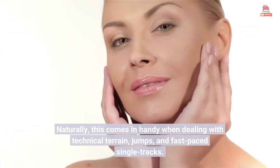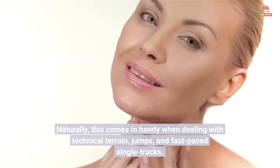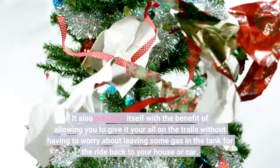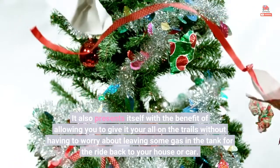Naturally, this comes in handy when dealing with technical terrain, jumps, and fast-paced single tracks. It also presents itself with the benefit of allowing you to give it your all on the trails without having to worry about leaving some gas in the tank for the ride back to your house or car.